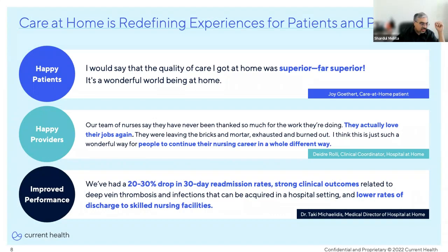Patients much prefer being at home, in comfortable surroundings where they are supported by their loved ones, and they would prefer to continue using virtual care services in the future. Our team has done ride-alongs with our customers' nursing staffs, and we've seen patients literally grab their arms, getting very emotional, thanking them for the service and saying it's changed their lives. That's really powerful stuff.